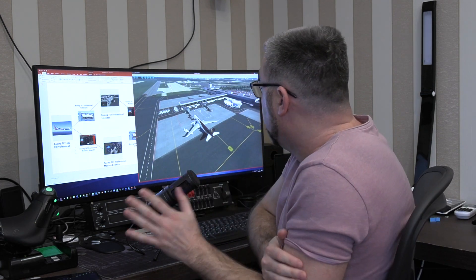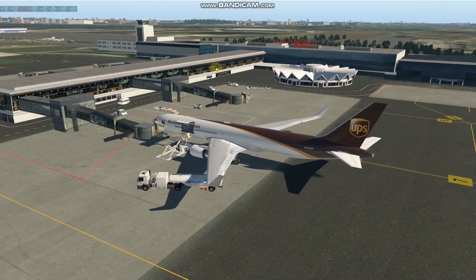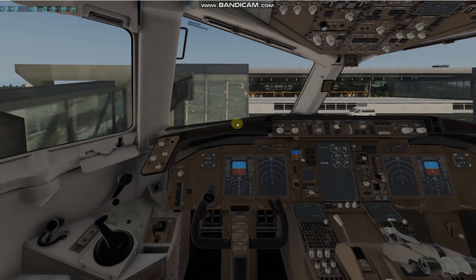Hi guys, this is Ramzes. I'm going to show you our FPDS upgrade which is upcoming today or tomorrow. I need to show you the scheme of how to buy the product. I'm sitting here in Riga in the 767 cargo, but the FPDS upgrade works for all of our 767 products. Let's go to the cockpit.